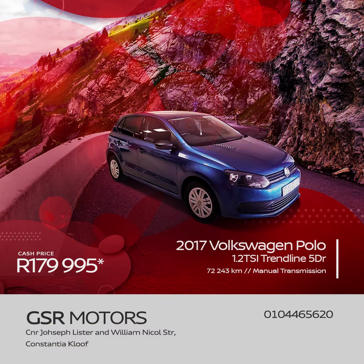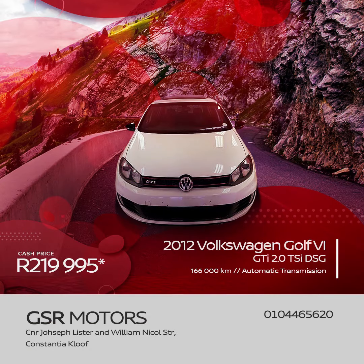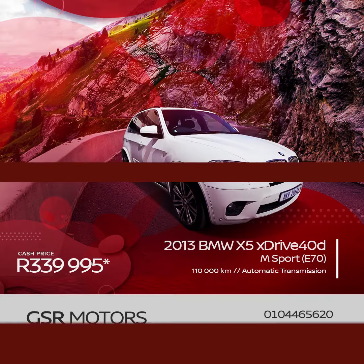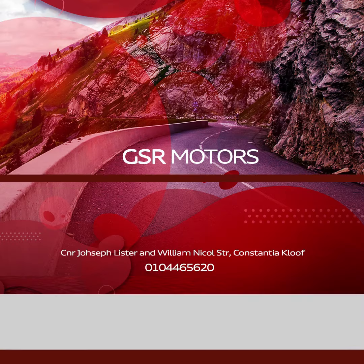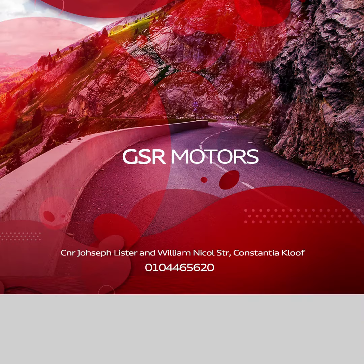Featuring a price tag of R179,995, get the 2017 Volkswagen Polo Hatch 1.2 TSI Trendline 5-door. A 2012 Volkswagen Golf 6 GTI 2-liter TSI DSG is R219,995. And for a mere R339,995, you can buy yourself this 2013 BMW X5 xDrive 40d M Sport E70 spec.